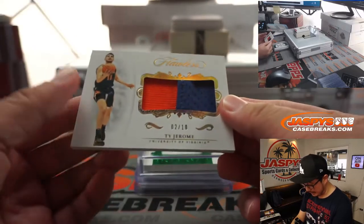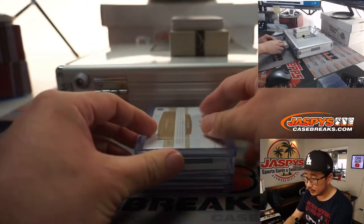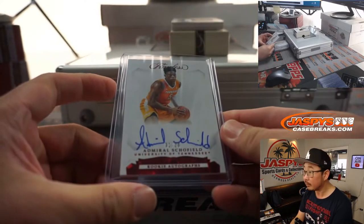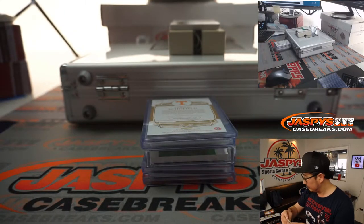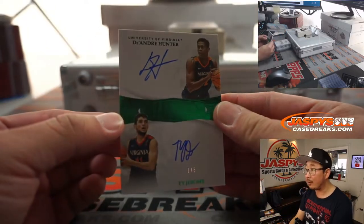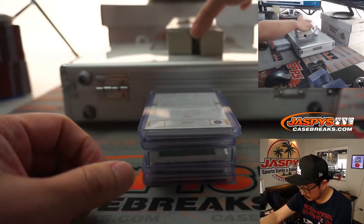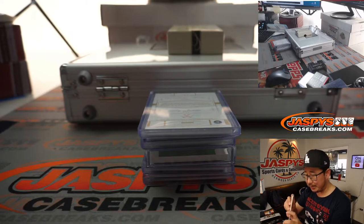Here's a Ty Jerome, 2 out of 10. We'll probably combo that with the Artist Gilmore. We've got 1 out of 20, Admiral Schofield. We've got SGA's cousin, Nikhil Alexander-Walker, 4 out of 25. We've got a 1 out of 5 dual autograph — DeAndre Hunter and Ty Jerome. And 4 out of 25, 3-color jersey and autograph, Jarrett Culver. I think he put up 40 points a couple weeks ago.